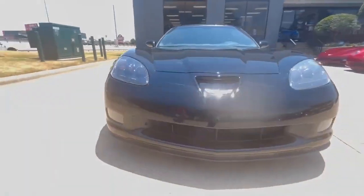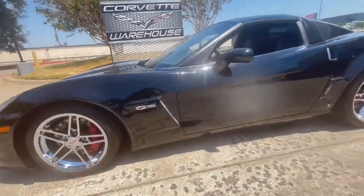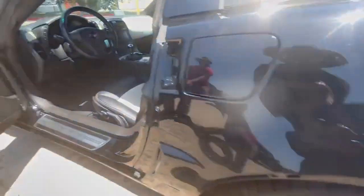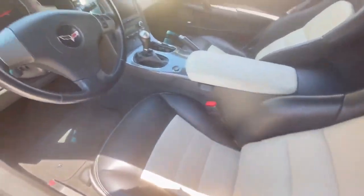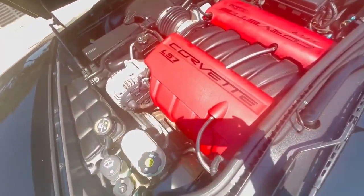This C6 Corvette Z06 also comes with the eye-catching Z06 chrome wheels, completing its bold and distinguished appearance. The sport bucket seats offer both comfort and support during spirited driving sessions. Meticulously maintained and presented in excellent showroom condition, this Corvette Z06 is a true head-turner.